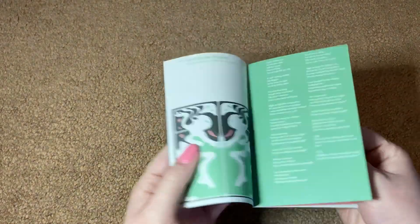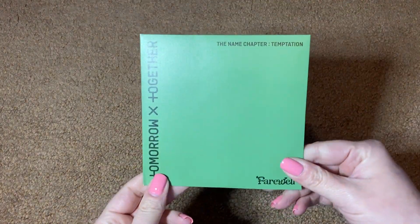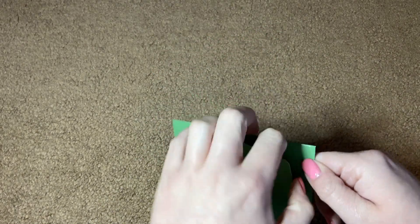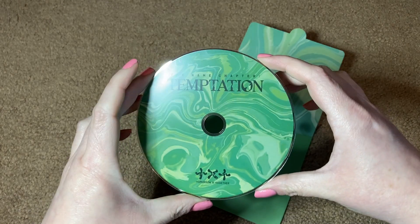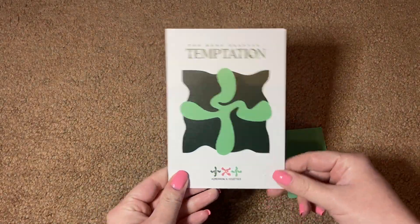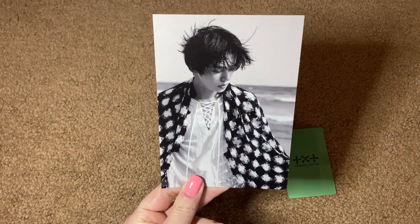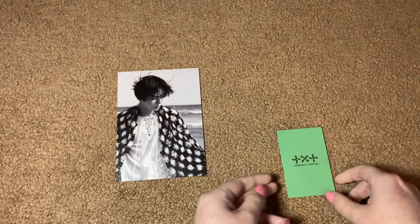Essentially the same as the first two for the lyrics book. And then our CD this time is in a lighter green envelope. Again, these disc designs are just so gorgeous, so pretty. And finally we have our postcard — I got Yeonjun this time! These are really pretty — I was not expecting these to be the black and white pictures. Oh, very gorgeous.